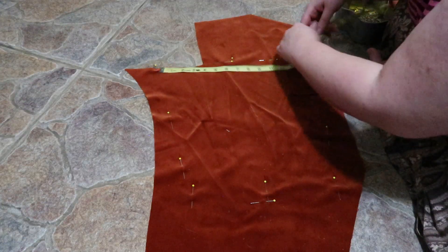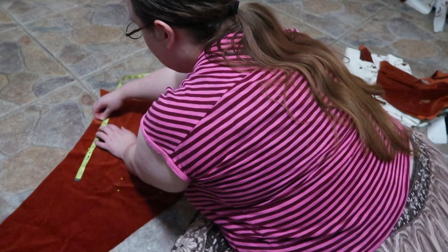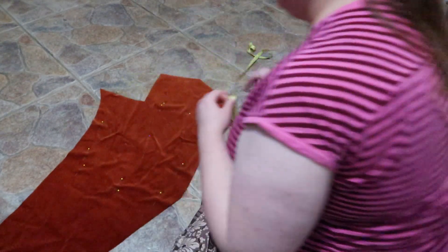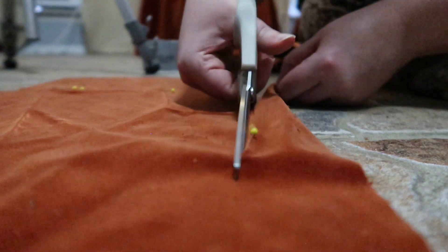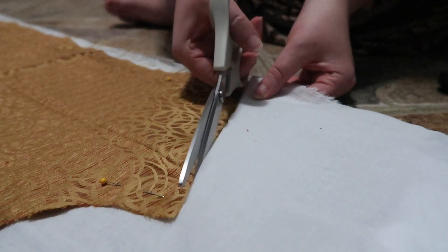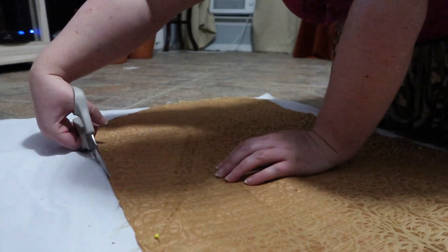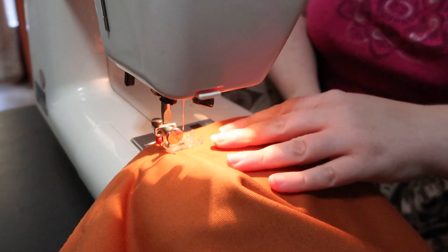The lower half of the sleeve was a basic trapezoid shape created using my arm measurements, drafted directly onto scrap bits of the velvet before being cut out. Since the swap fabric was very lightweight and slinky, I decided to interline the upper sleeve with a bit of cotton organdy to give it some extra body. With everything finally cut out, it was time to sew this beast together.